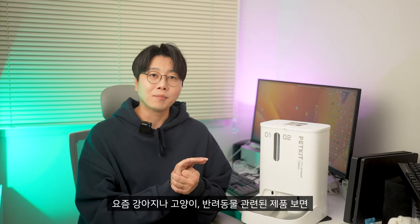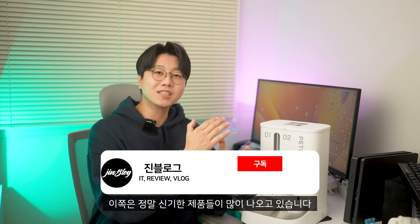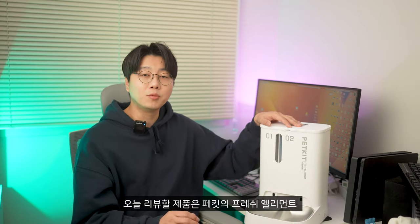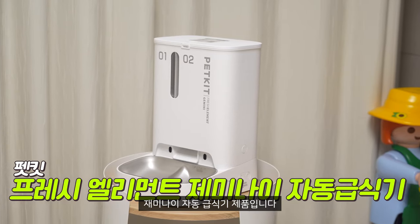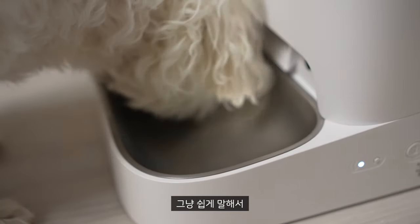요즘 강아지나 고양이, 반려동물 관련된 제품 보면 정말 신기한 게 많이 있더라고요. 특히 자동 급식기 쪽은 정말 신기한 제품들이 많이 나오고 있습니다. 오늘 리뷰할 제품은 패킷의 프레쉬 엘리먼트 제미나이 자동 급식기 제품입니다. 쉽게 말해서 제미나이 자동 급식기라고 생각해주시면 될 것 같아요.